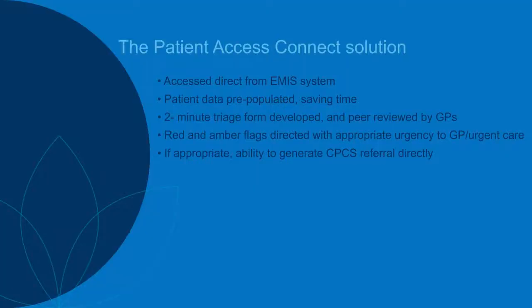The features of the Patient Access Connect solution that you'll see in action are: it can be accessed directly from the EMIS Web system from a variety of pages including the home page and the patient consultation page. Patient data can pre-populate across into the referral template, saving time by avoiding the need to re-key information. There's a two-minute triage which will pick up red flags for patients and help care navigators identify patients suitable for referral versus those that are not.